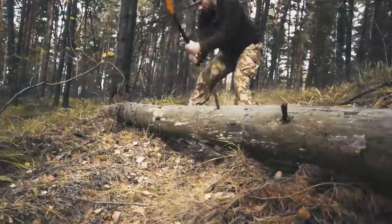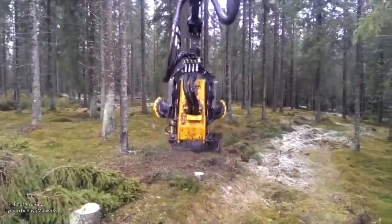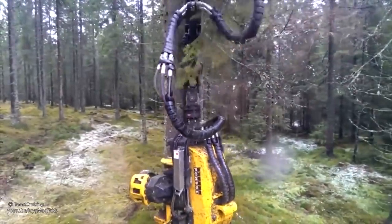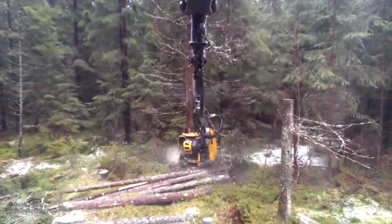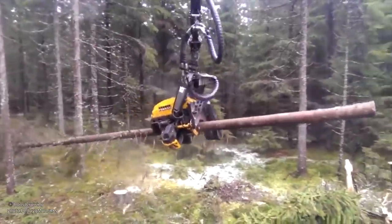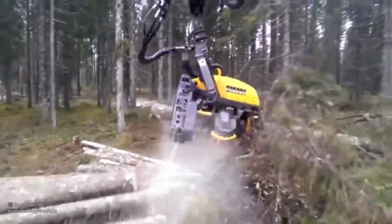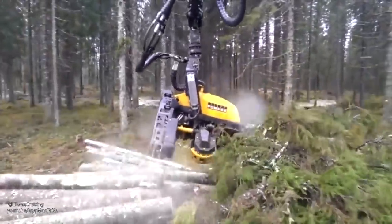Want to chop down the tree and turn it into logs too? This autologger can do that. It swings up to the tree and looks like it's giving the tree a hug — but actually, it's slicing clean through the tree near the ground. Next, it swings away taking the tree with it and turns the tree over on its side. The autologger then strips away all the branches and leaves, and starts cutting the tree into pieces.